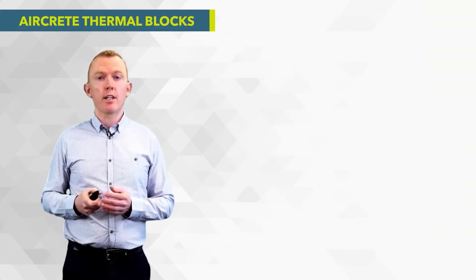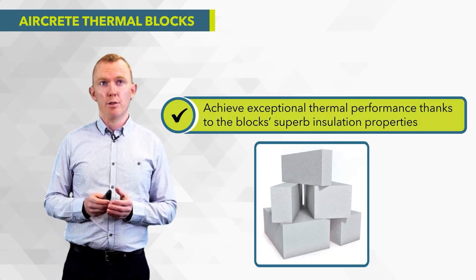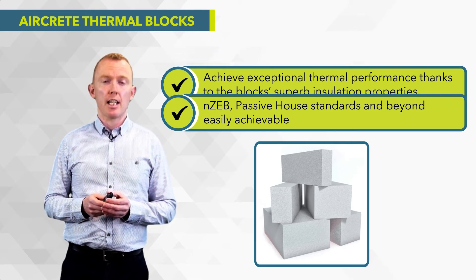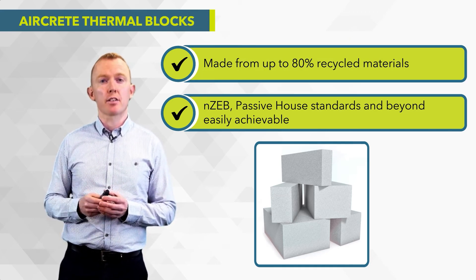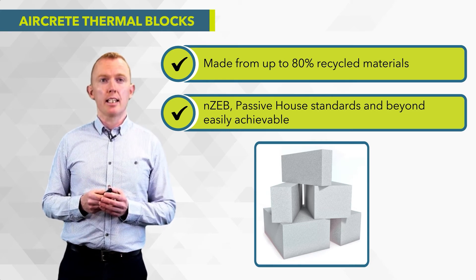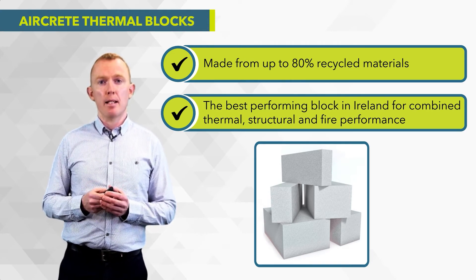Looking at the benefits of aircrete thermal blocks — they achieve exceptional thermal performance thanks to their superb insulation properties. Using these blocks will help easily achieve NZEB and passive house standards. The blocks are made from up to 80% recycled content, making them a very sustainable product. Sustainability is becoming more and more to the fore in all sorts of construction, so that's a key benefit. They are the best performing block in Ireland in terms of thermal performance.